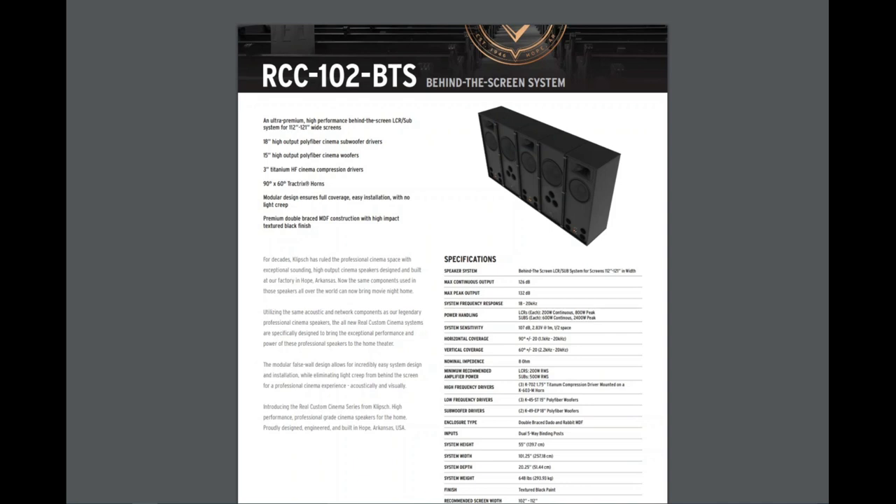A couple of cool facts: these speakers use the same drivers and woofers found in a lot of Klipsch cinema speakers — the real cinema speakers you'd see in an AMC or Regal theater. Klipsch does a ton of work in the pro audio market; they do audio for Nike and so on. These are super sensitive speakers at 107 dB with a ton of output. Their recommended amplifier power minimum is 200 watts, and on the subs it's 500 watts. We're running AudioControl amplifiers.